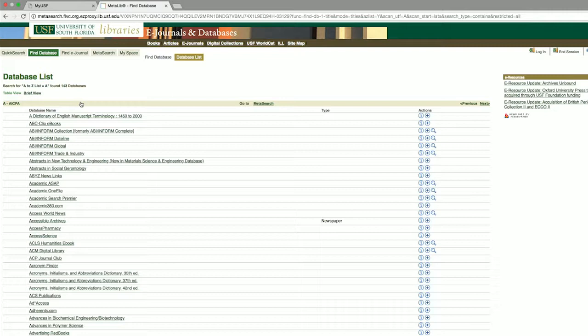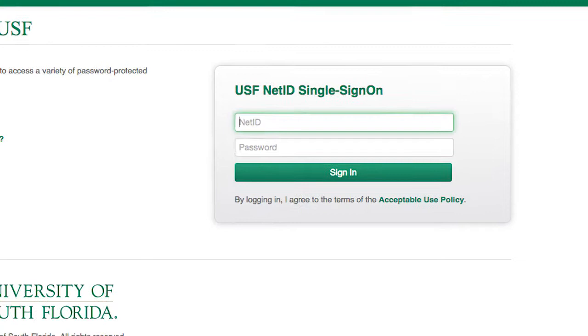Just use your NetID and log on to MyUSF as a USF student to access all of our electronic resources from off campus.